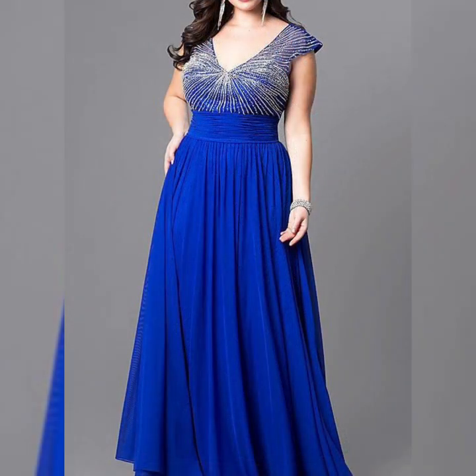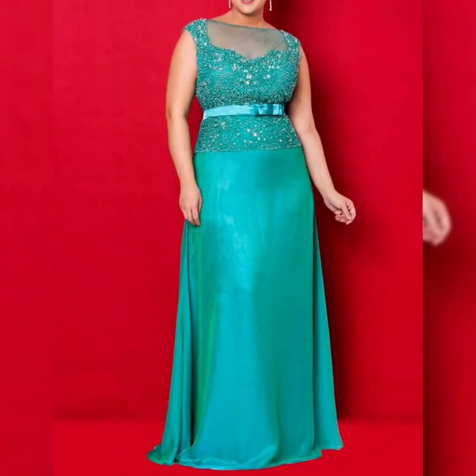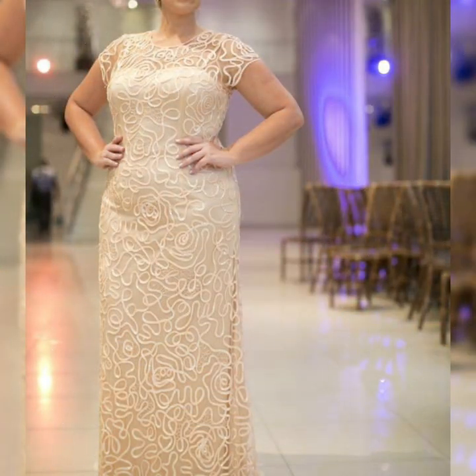This video is totally about those girls who love to wear maxi dresses, gown dresses, and mother of the bride dresses.